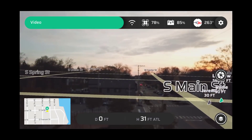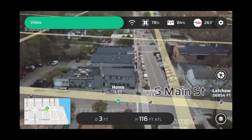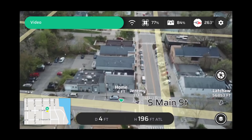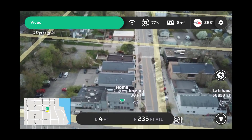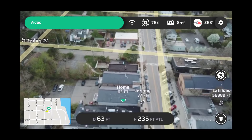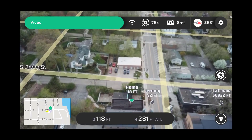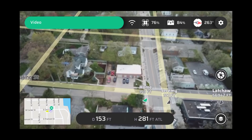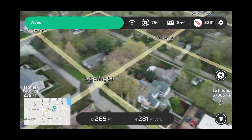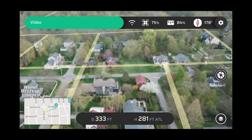First up is Edgy Bees First Responder. This is a powerful app available as a yearly subscription on your tablet. It overlays your GIS information with the actual flight video, so you can see street names like Spring Street and Main Avenue, your location, your home reference point, and what other users are doing. It also supports live streaming, and there's an app for first responder phones so they can see individuals on the ground.